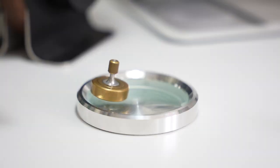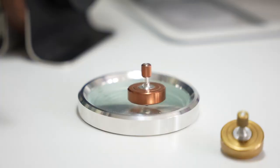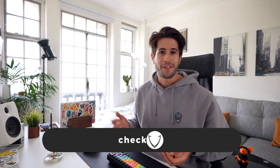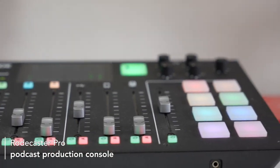Next to the podcasting arm I have something pretty strange — single machined pieces of brass, copper, aluminum, or steel that you spin on a piece of glass. I just find them so lovely to hold and relaxing to play with; they spin for 10 to 15 minutes. I've got an affiliate link in the description. Next to that is a pair of Audio Technica headphones to monitor my podcasts, sitting on a beautiful walnut stand made by Grove Made.